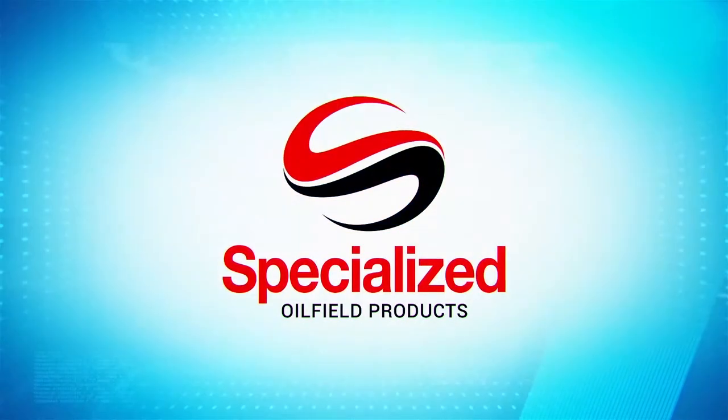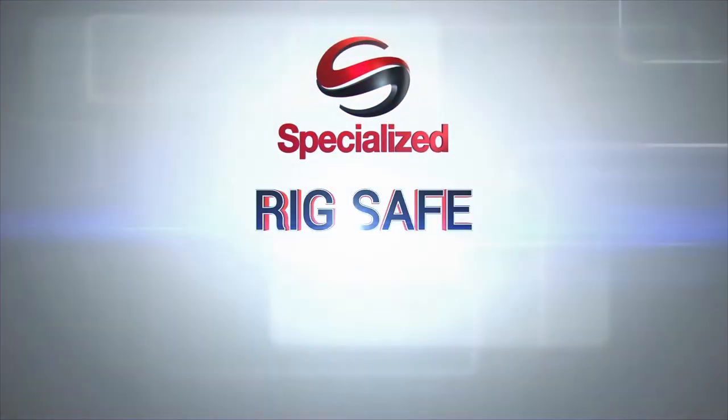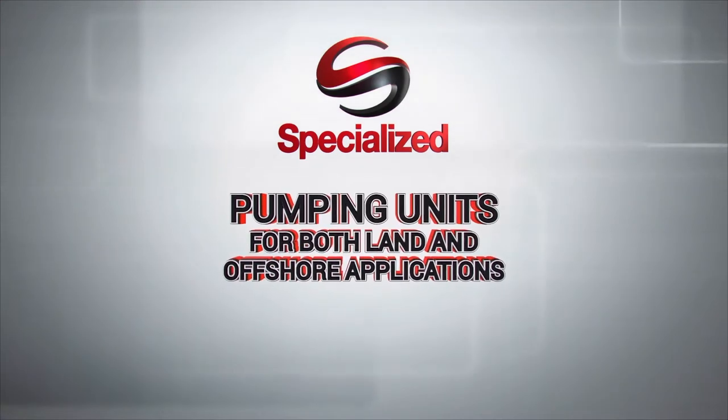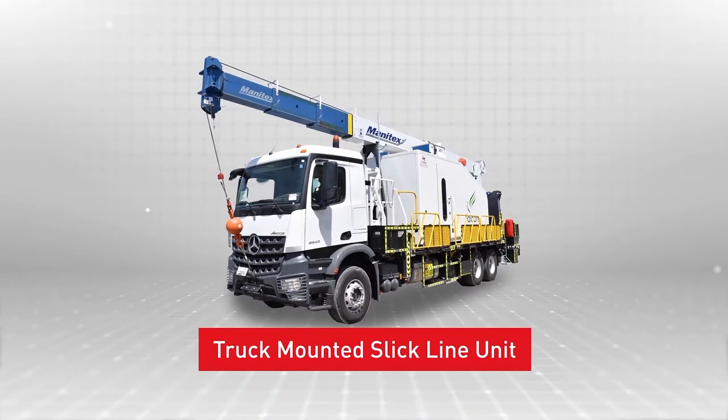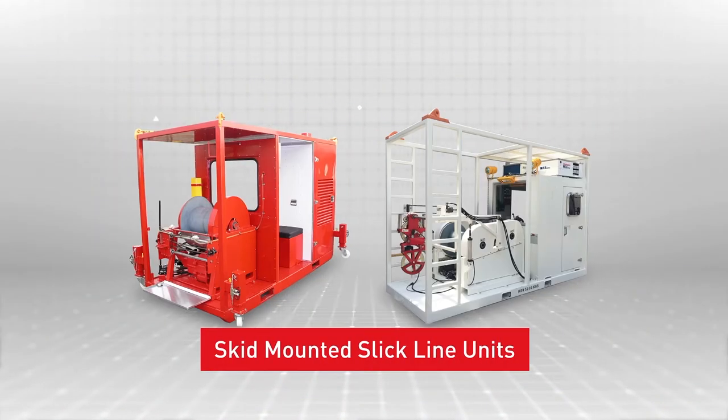SOP designs and manufactures both IECEx-Safe and Zone 2 wireline equipment, as well as pumping units for both land and offshore applications. Products include truck-mounted slickline units and skid-mounted slickline units.